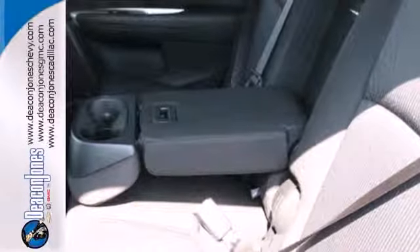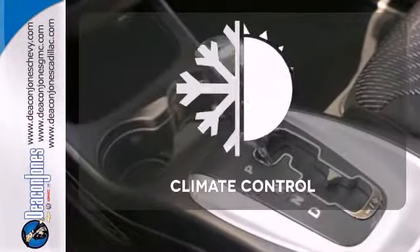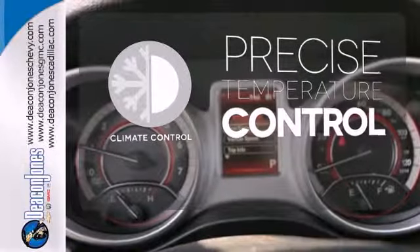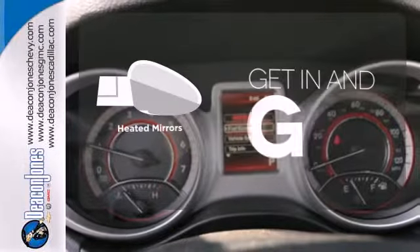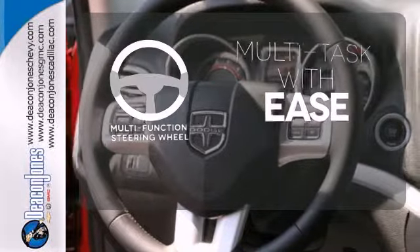It also comes with keyless entry, steering wheel mounted audio control, and climate control. Select the perfect temperature with climate control. Heated mirrors improve visibility in frosty weather. A multi-function steering wheel makes multitasking a touch easier.